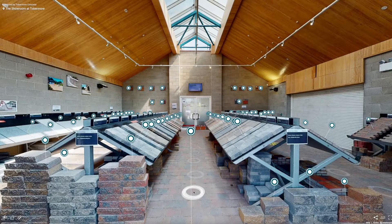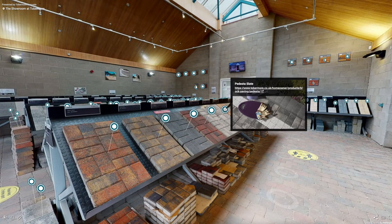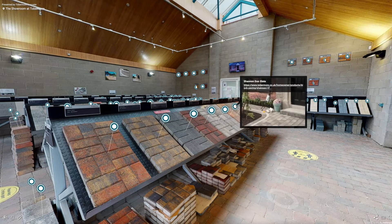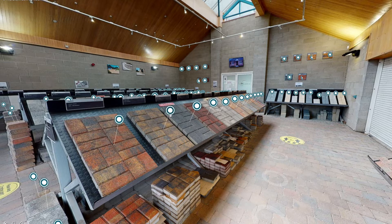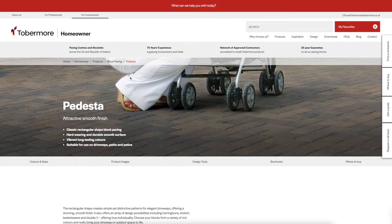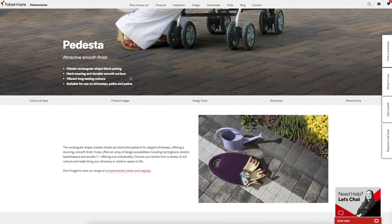Make your way around the virtual showroom by clicking on the circles on the ground. See our Paven & Wallen products up close. Click on any of the blue circular tags to see the name and colour of the product you're looking at. Click on the link under the product name and colour to be taken to the relevant product page on the Tubermore website to find out more information.